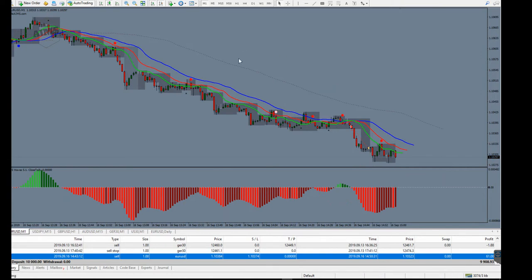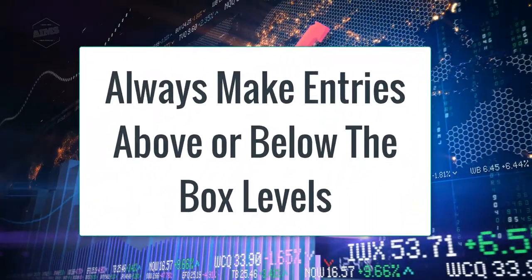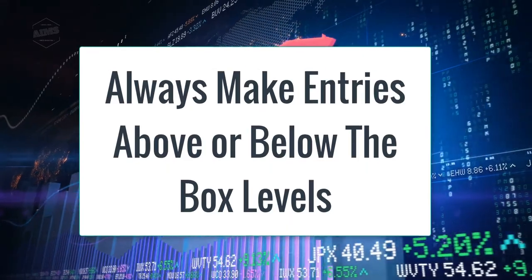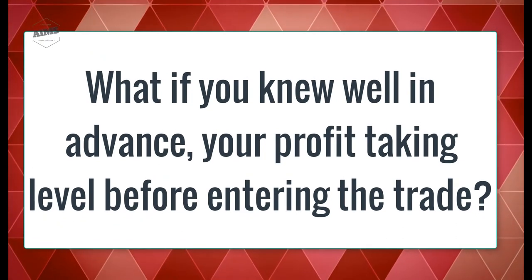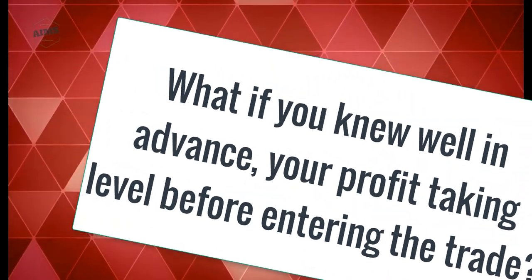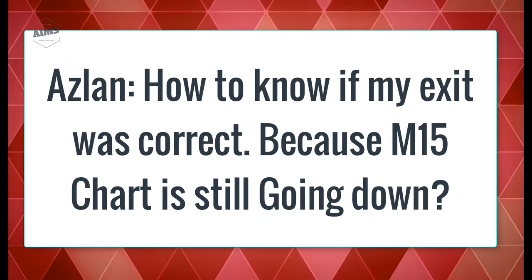This is a very good setup example. You have broken one rule — entering before the break of the box — but that's because you don't have the relevant software to help you do that. Now, what if you knew, before entering a trade, the exact location where you would exit with profit?